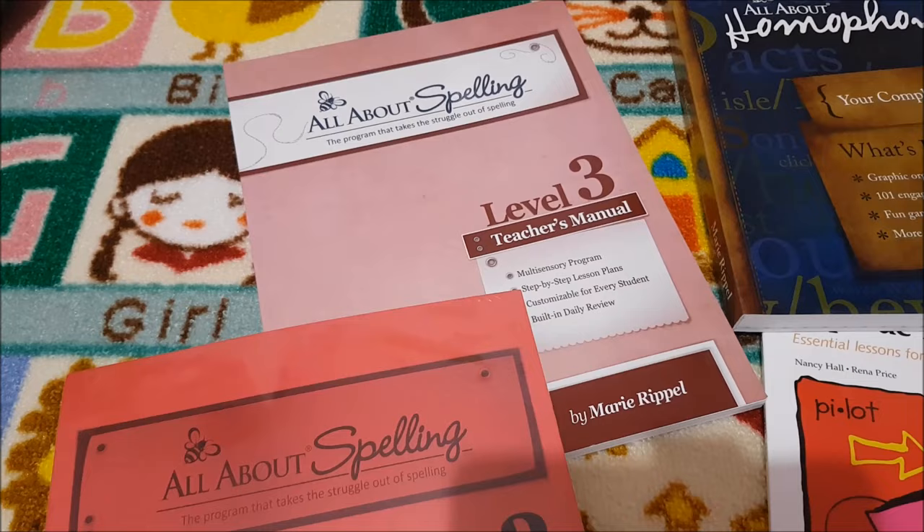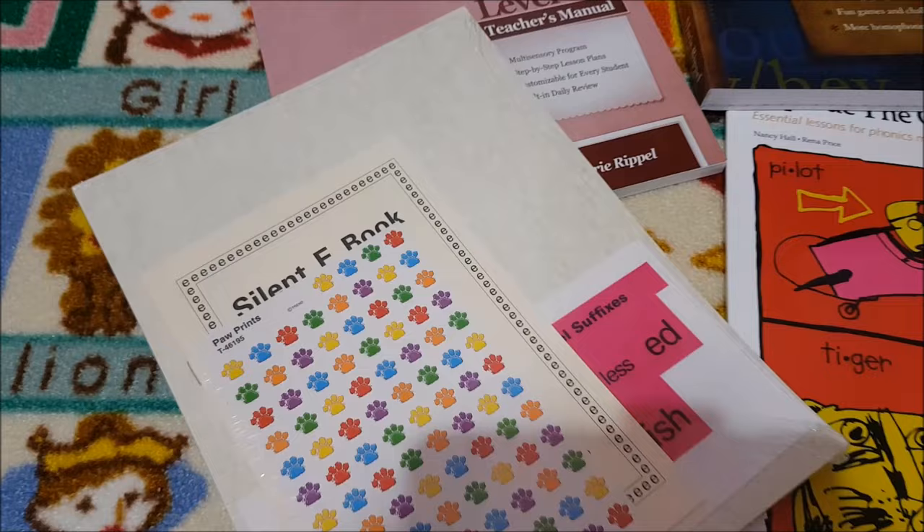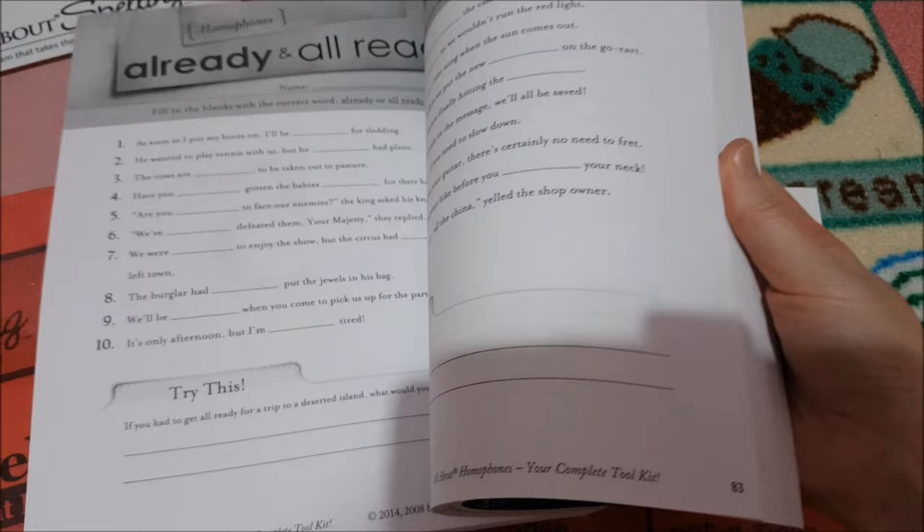For spelling, we are doing All About Spelling Level 3. This is the teacher's manual and the student packet. This is an additional book from the same author that you can add to Level 3 — you can add it at any point but we decided to add it to Level 3. It's got lots of games and activities in.